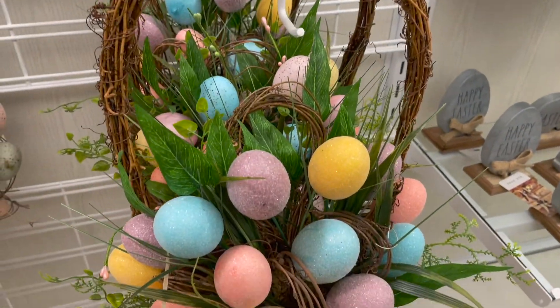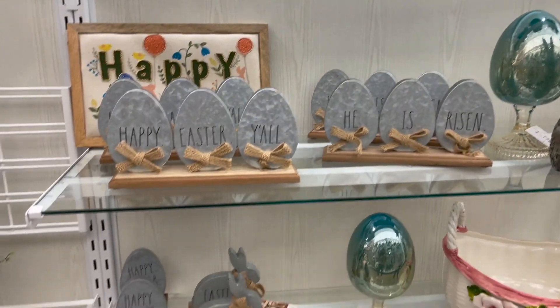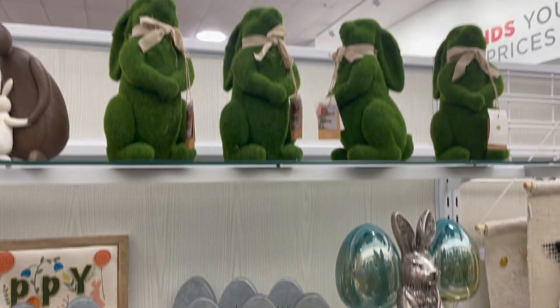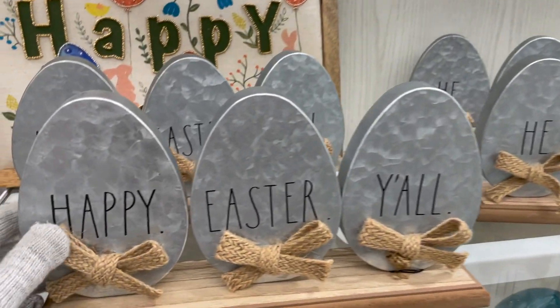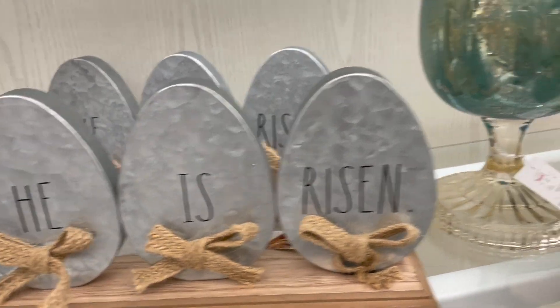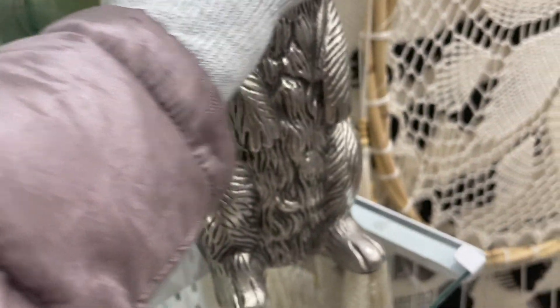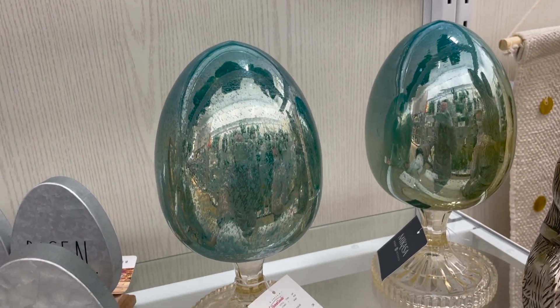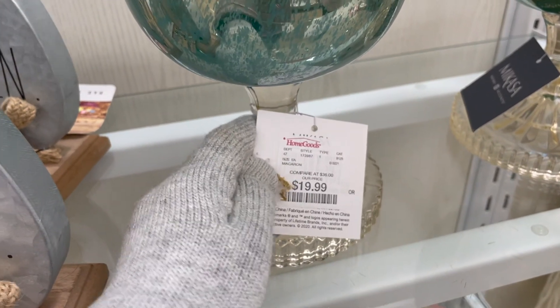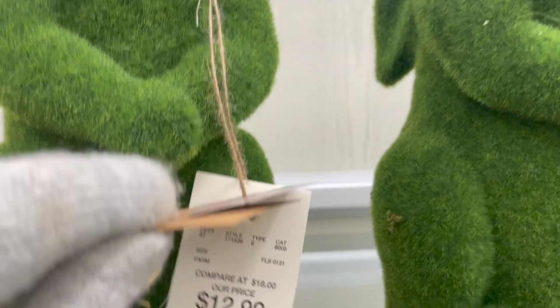This Easter egg basket thing is priced at $16.99. And then moving over here they have these little wooden signs as well as these green bunnies. This one says Happy Easter y'all and it is priced at $12.99. And then they have this little metal bunny — this is not half price. Then they have these blue Easter eggs, priced at $19.99.